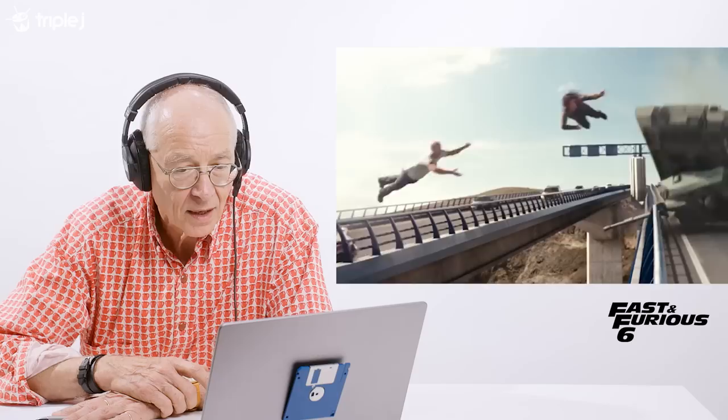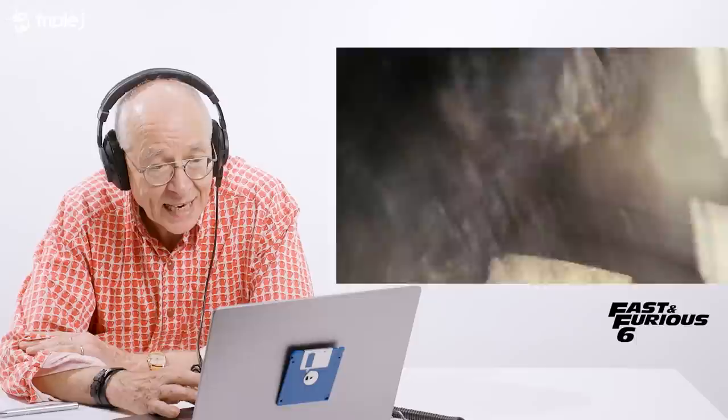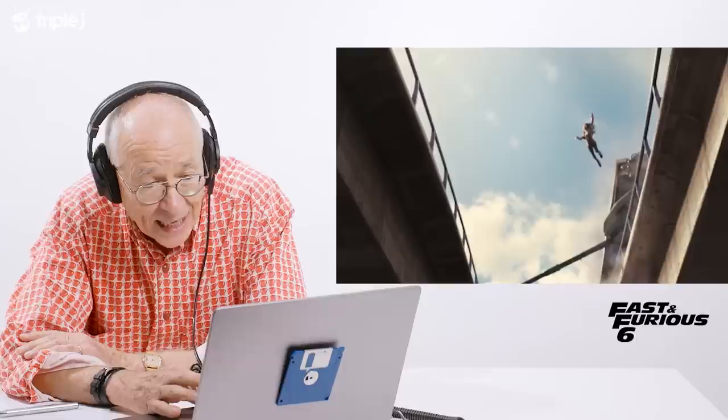They've got a bloody tank. How does that bloody physics work? The big steel rope makes the car swing around, come back up, and then hit the bottom of this bridge where the concrete has to be about three or four metres thick. It not only goes through the concrete, it lifts up this 50-ton tank maybe four metres into the air. What, a one-ton car? Conservation of momentum, dudes.